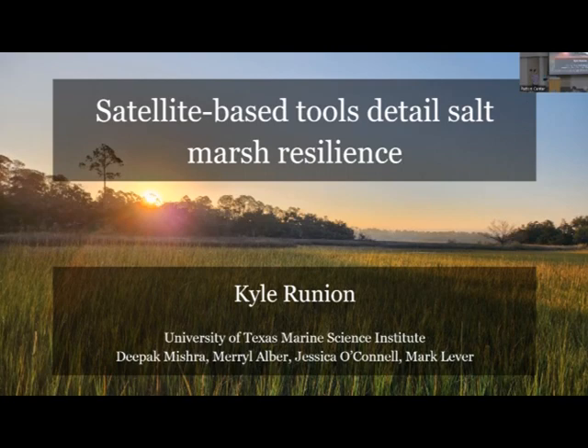In the spring, we have a 'Semester by the Sea' where the graduate students come here from Austin. We're going to have a suite of projects.